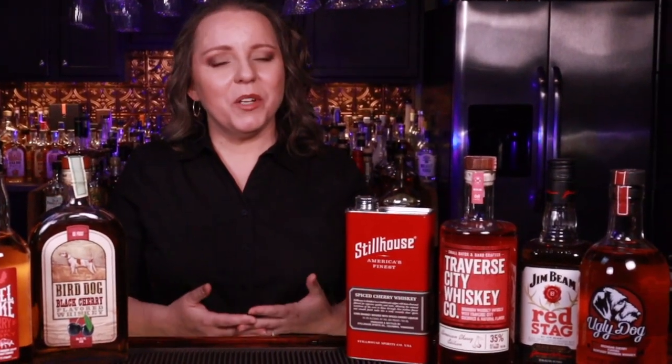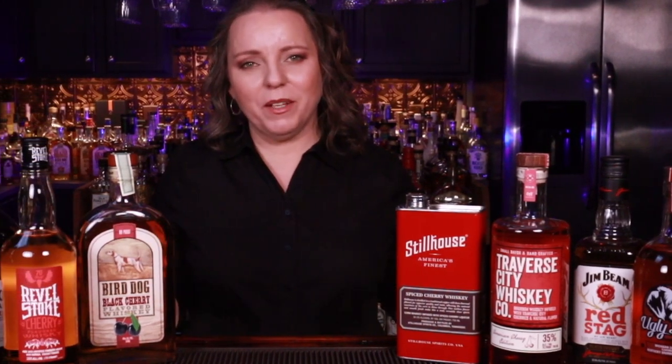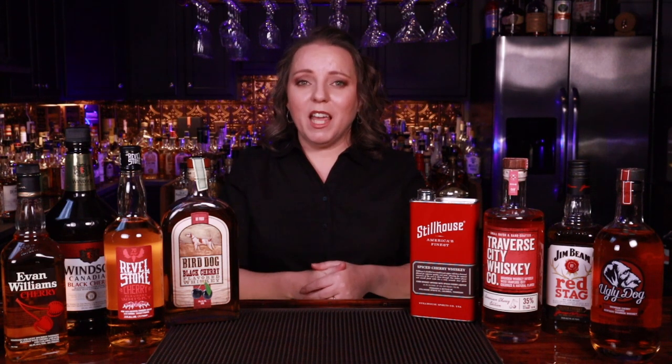Today I have eight cherry flavored whiskeys for you. Please stick with me through the whole video because these fell into some pretty distinct categories and my top picks may not be the style of cherry that you're looking for. We've done other flavored whiskeys on our channel and most of the time flavored whiskeys fall into categories — they're usually similar to each other. Cherry is no different. We didn't find any shelf sitters on this one, but it's important you know the categories so you know which ones to choose.